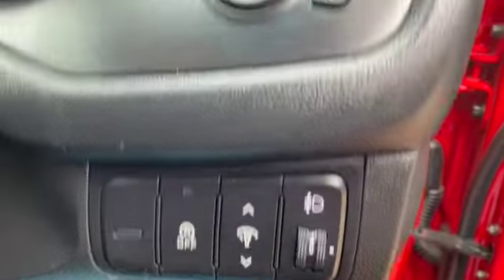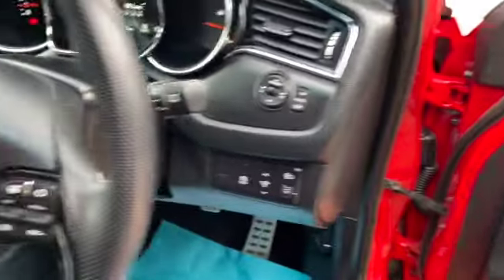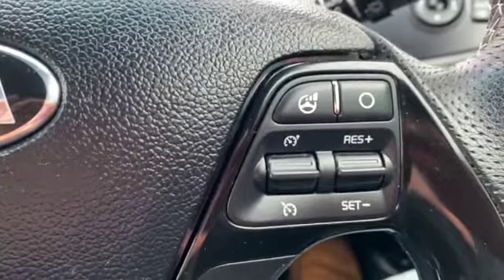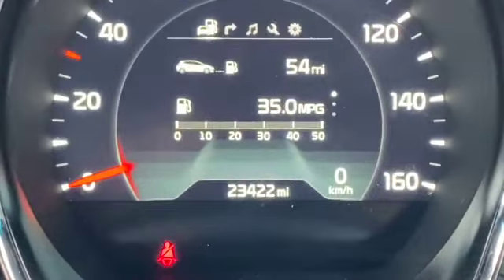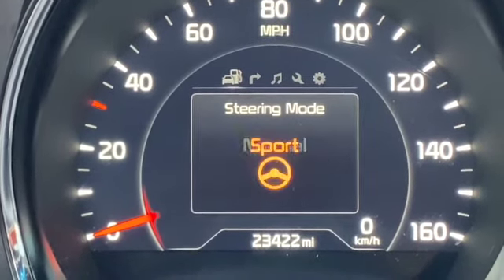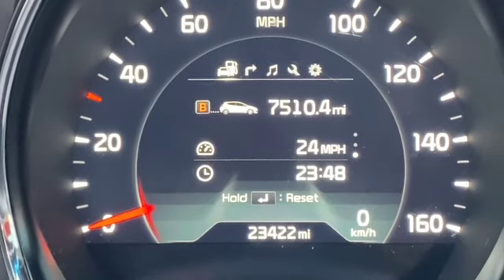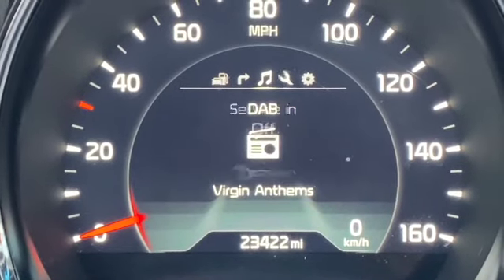On the steering wheel you've got your stop/start, dashboard illuminations, electric mirrors, and auto folding door mirrors. On the other side you've got your audio controls, Bluetooth controls, trip computer controls, and cruise control. The mileage reads 23,422. You've also got different steering modes: sport, normal, and comfort, as well as the onboard computer with all its different options.